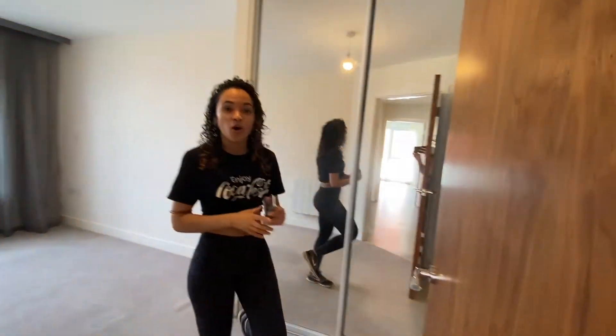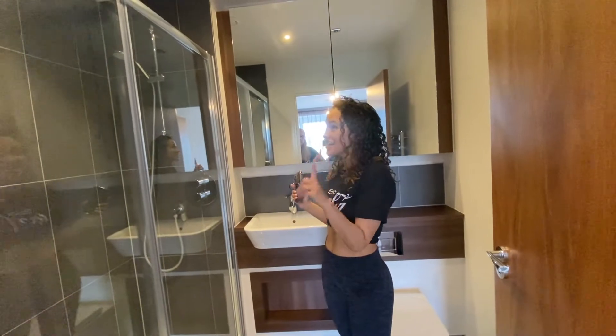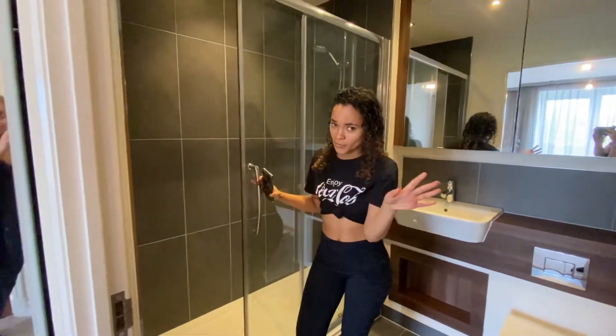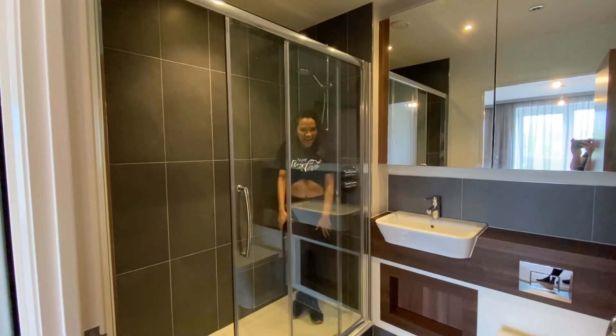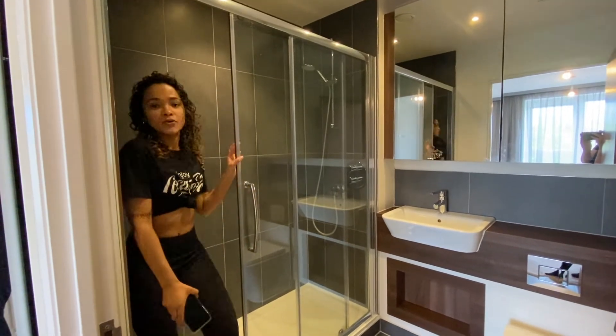We also have an ensuite which has an amazing shower. It's massive — this shower is basically a runway. Let me show you the runway. It's our runway shower.